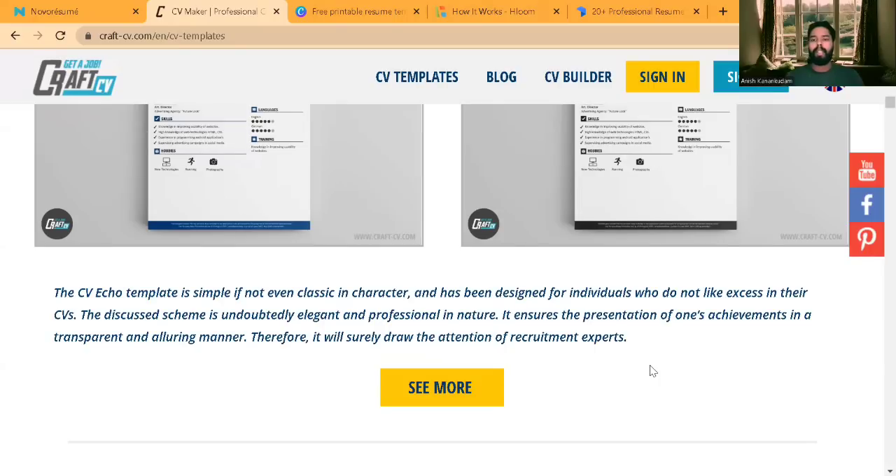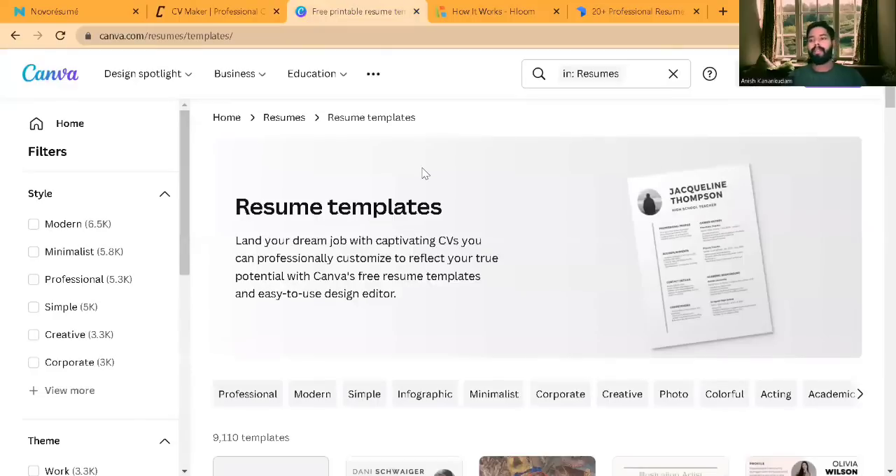If you are looking for a job in the UK, you should use Craft CV for building your resume. Moving on to the next one, which is a very famous tool — Canva — where most people make resumes because there are a lot of templates available and it's free to use. Canva is not only popular for resumes; it's also popular for building presentations or creating logos.